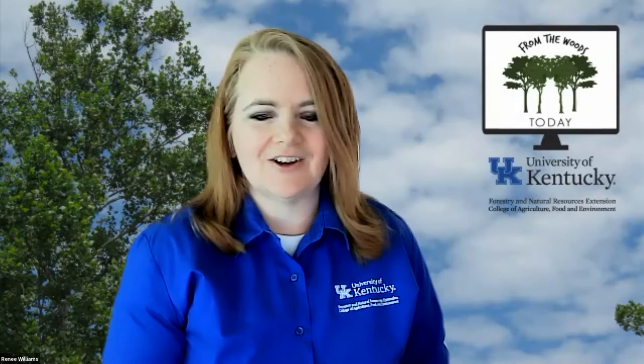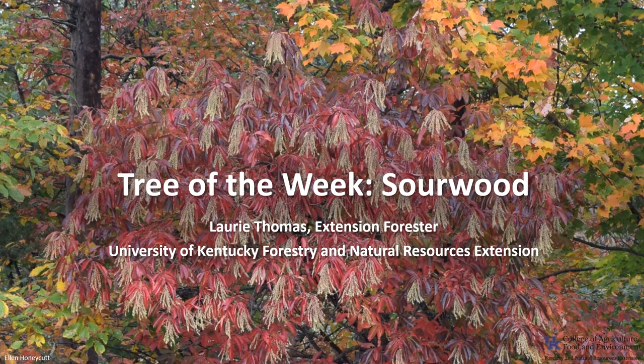Even a swarm inside a tree is not a threat — they don't want to attack. Thank you very much for joining us today. We're moving on to our Tree of the Week, and it's sourwood. Bees love sourwood trees as well, and Lori Thomas created this Tree of the Week segment. I'm Lori Thomas with the University of Kentucky Forestry and Natural Resources Extension, and I'm here with the Tree of the Week: the sourwood.